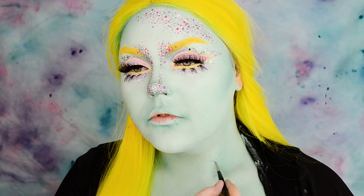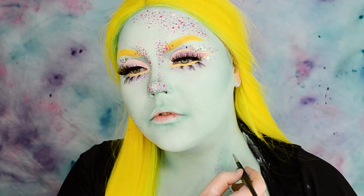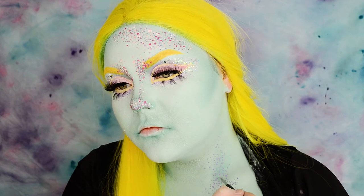I'm painting more dots down to my neck and over my collarbone, using the same colors as before.